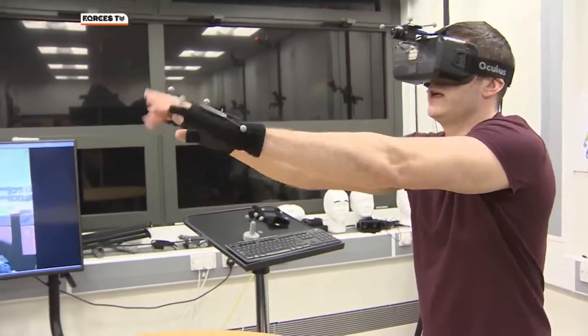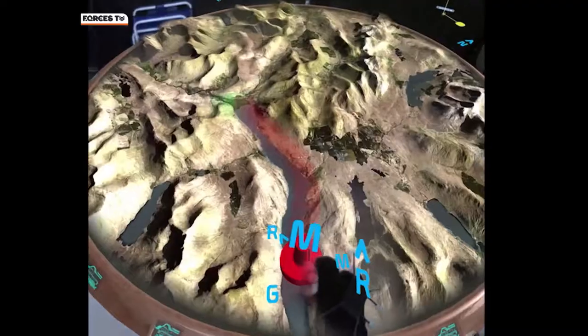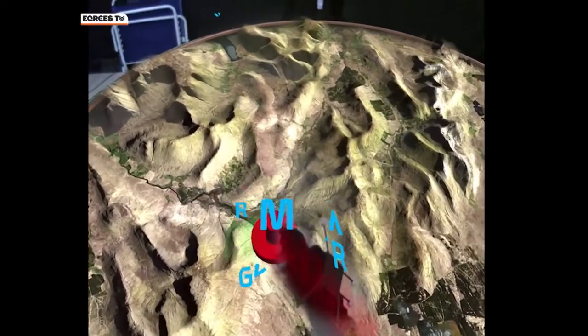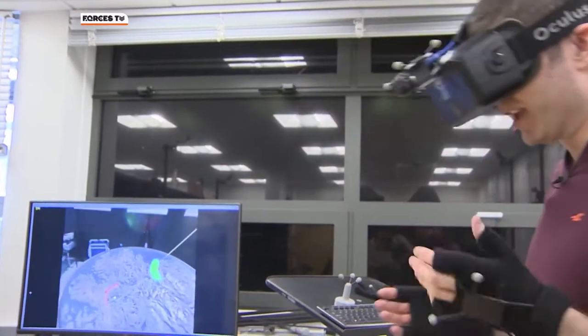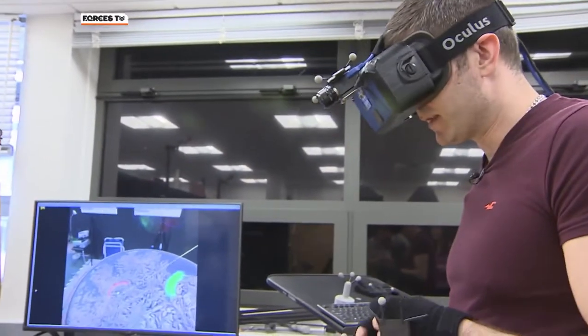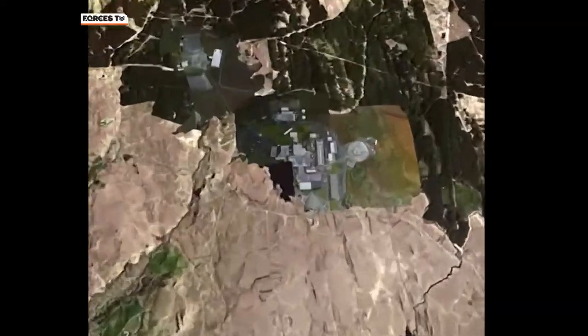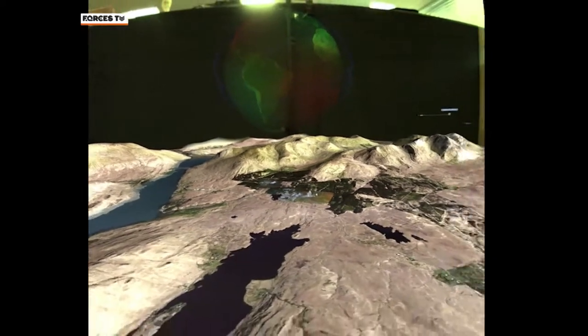The user can bring up documents and even mark routes and zones on the virtual world. Ultimately, the hope is that the big maps pinned to the walls of command centers will be a thing of the past — everything stored virtually. Ideally the headsets will get a lot smaller, almost like wearing a pair of glasses, giving access to an almost unlimited amount of data.